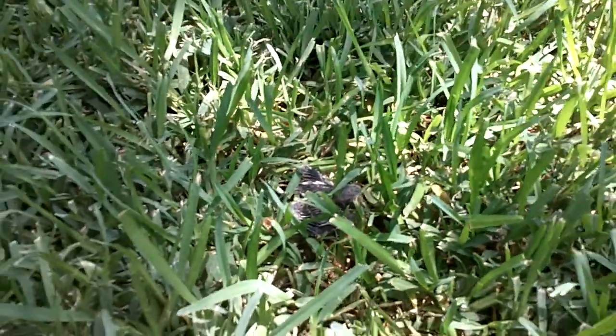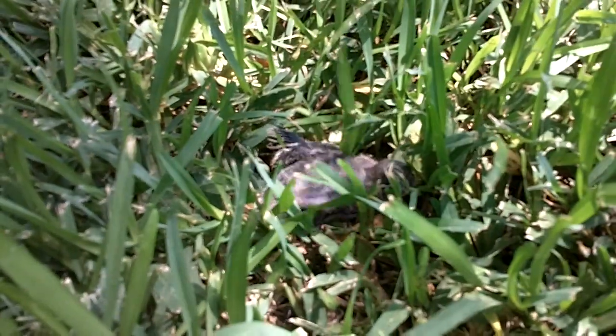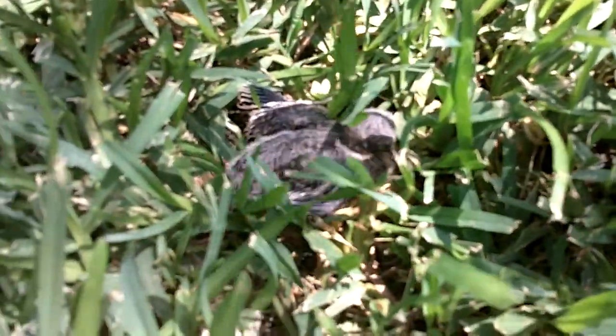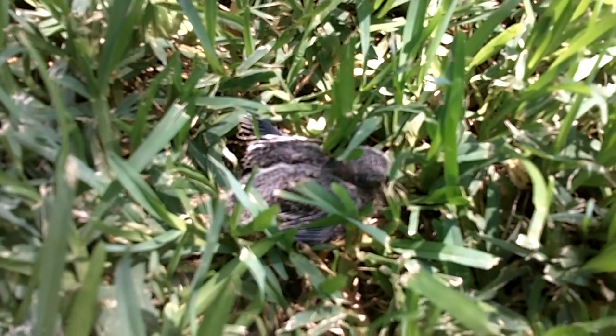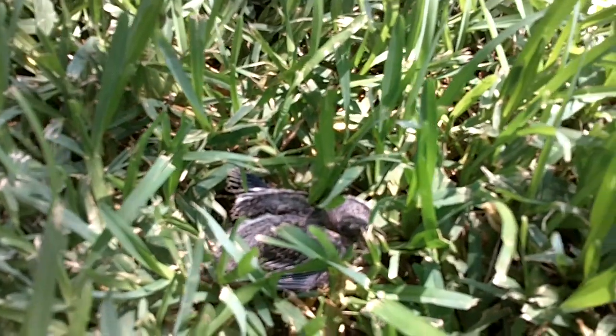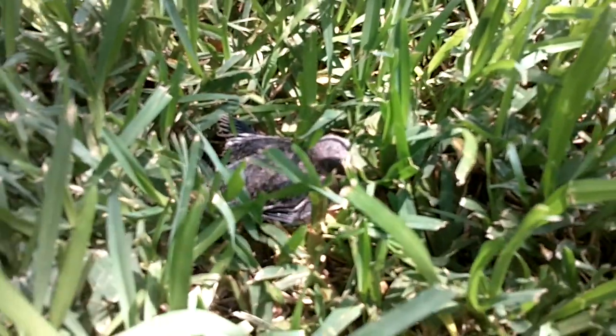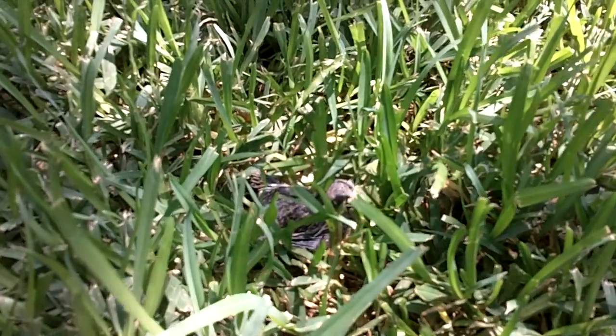At first I called the people and they said I should just leave it where it is. I guess they thought it was like a fledgling or something, and then I called them back and said there's no way this thing is flying. The mom's not going to come pick it up to get it back to the nest. So then they suggested that I make it a little nest and move it just a little bit away — put some grass in there.